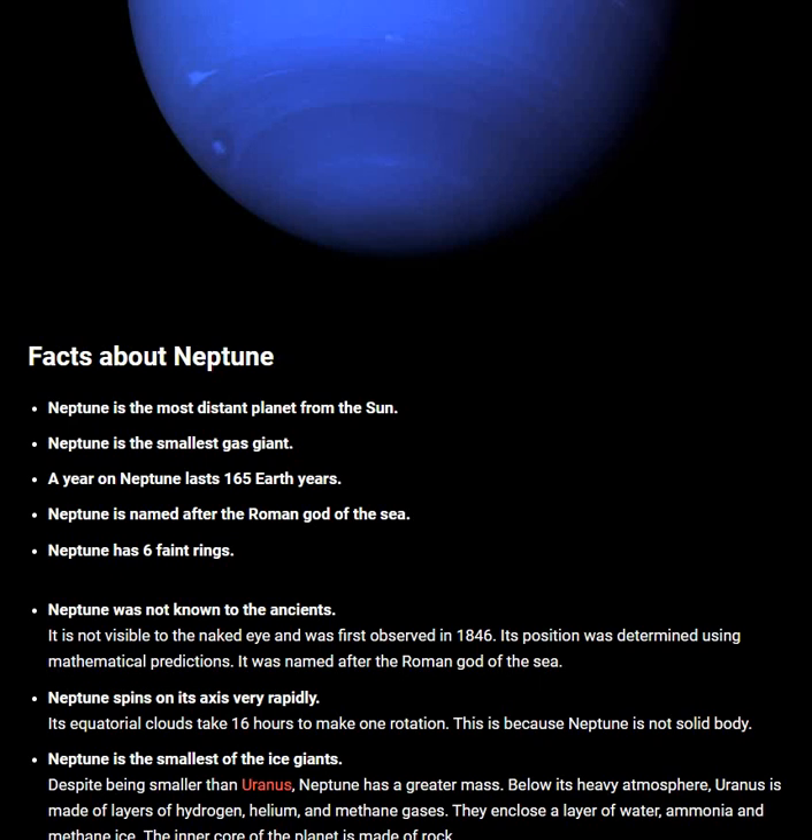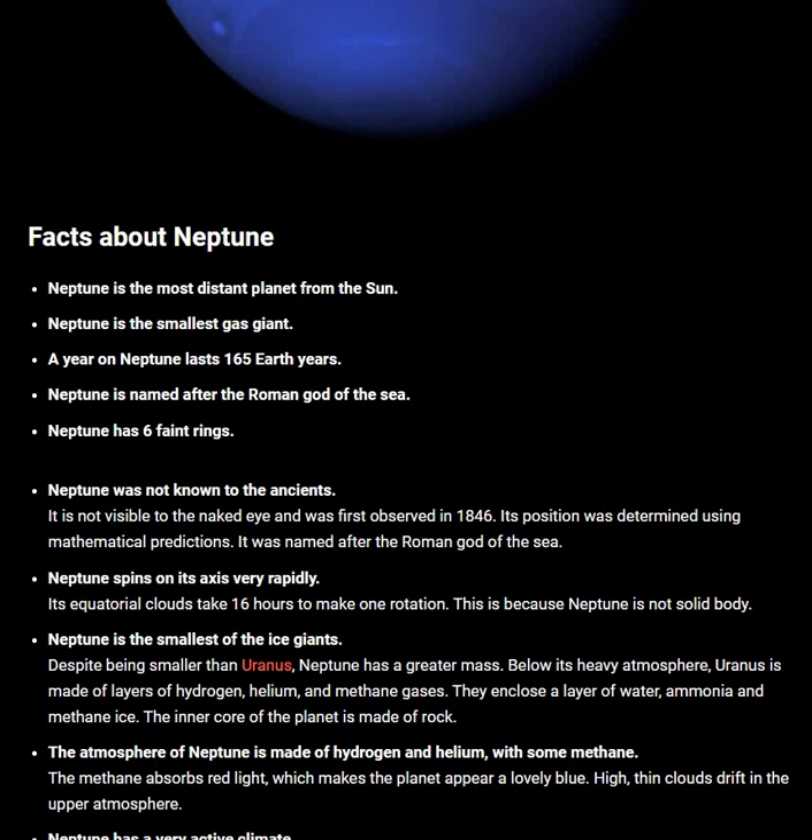Its position was determined using mathematical predictions. It was named after the Roman god of the sea. Neptune spins on its axis very rapidly — its equatorial clouds take 16 hours to make one rotation.